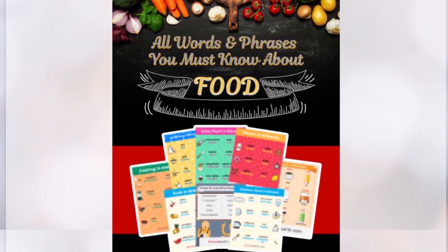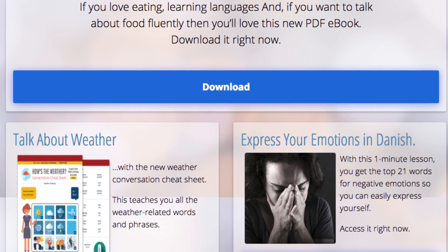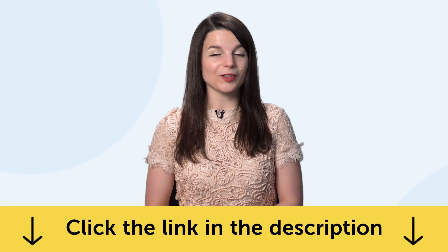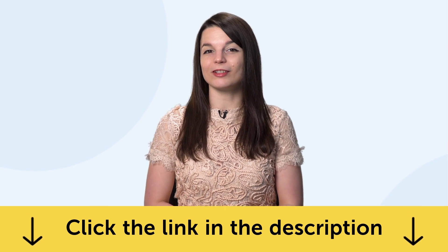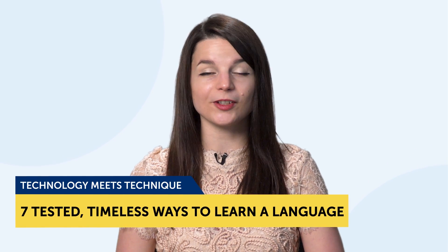By the way, all the lessons and bonuses I'm about to mention are available for you right now on the website. Click the link in the description to sign up for your free lifetime account and start speaking in minutes. Today's topic is Technology Meets Technique, the 7 Tested, Timeless Ways to Learn a Language.